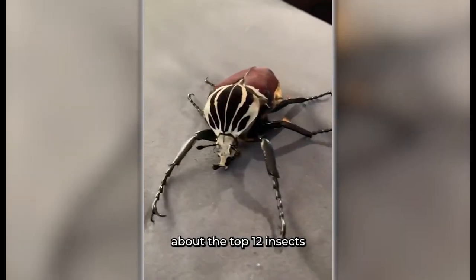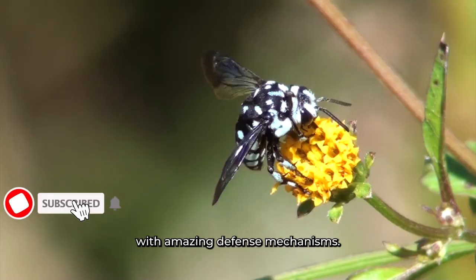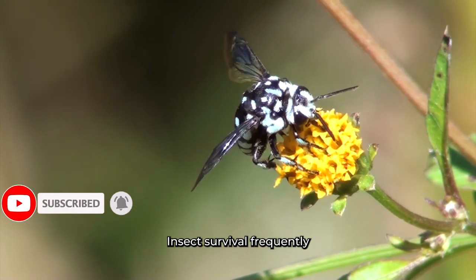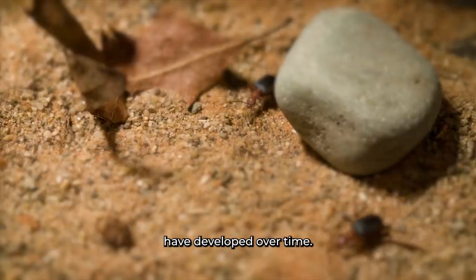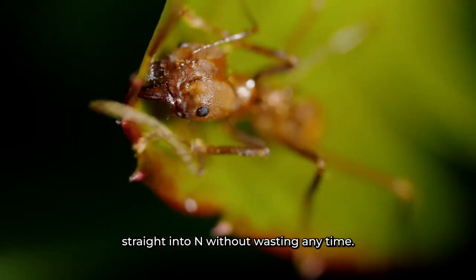Welcome to our look at the top 12 insects with amazing defense mechanisms. Insect survival frequently depends on unique tactics that these microscopic organisms have developed over time. Let's dive straight into it without wasting any time.